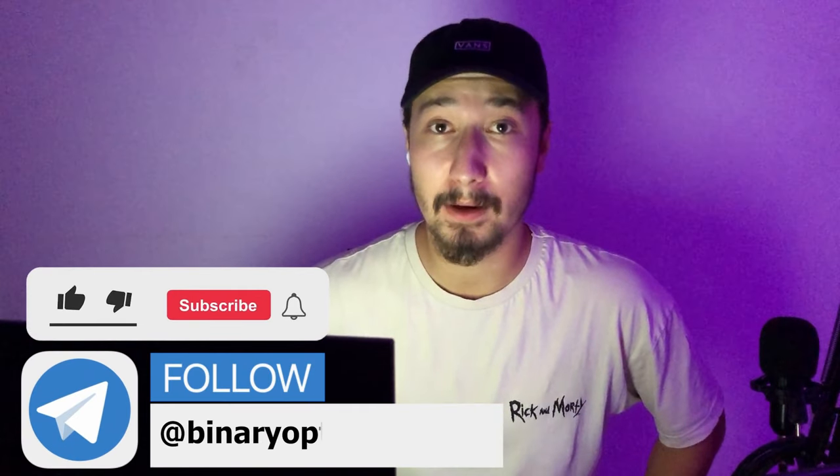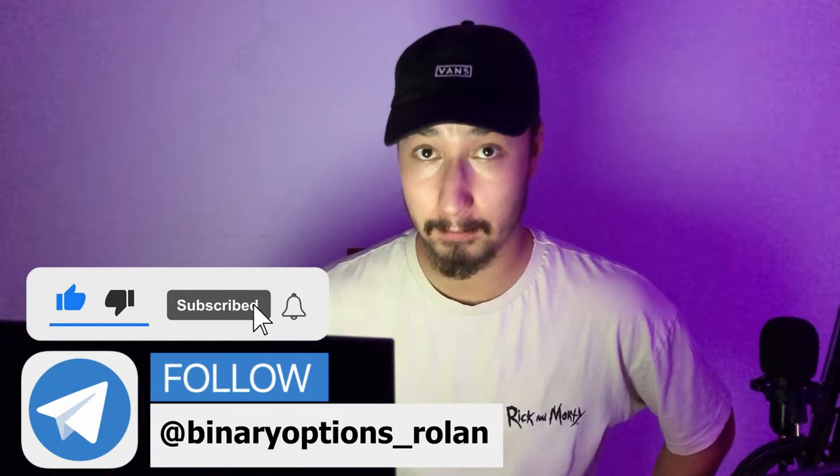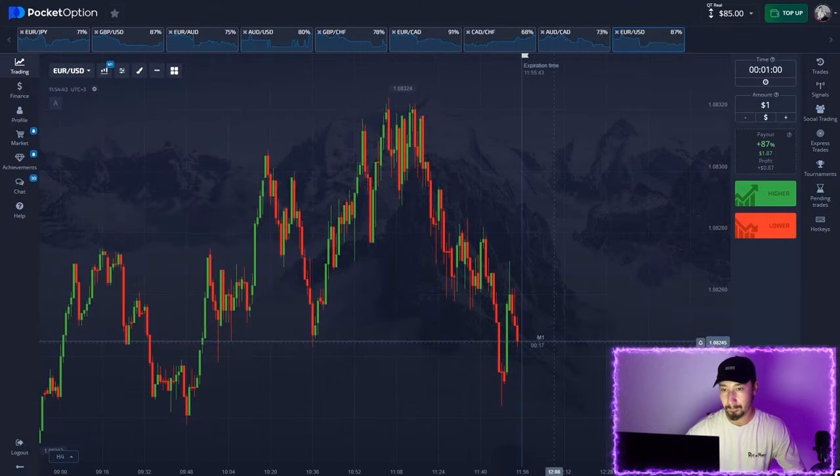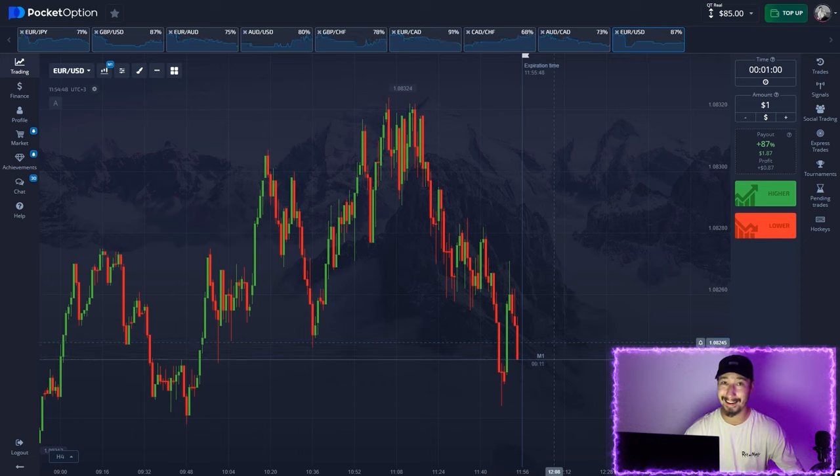Hello guys and welcome to my YouTube channel. Today I have a nice strategy for binary trading on Pocket Option. We're going to use a strategy called the Alligator Jaws. I've got $85 on the balance today and I'm going to make around two or three thousand dollars — that's absolutely real, believe me, I'm going to prove it.